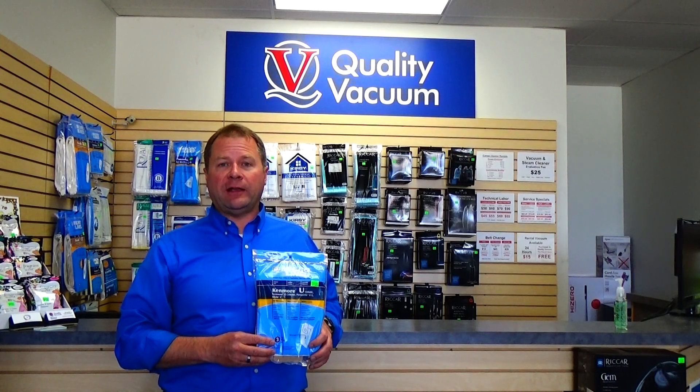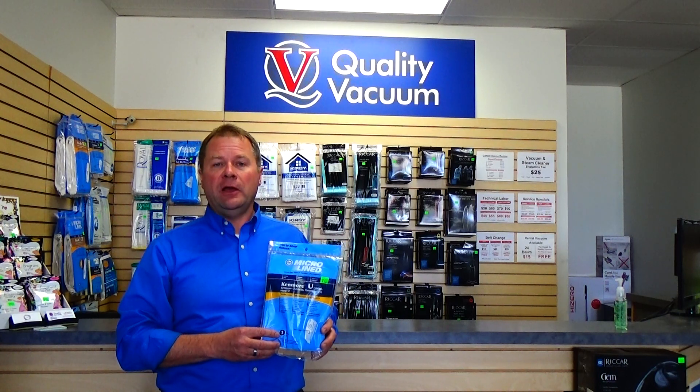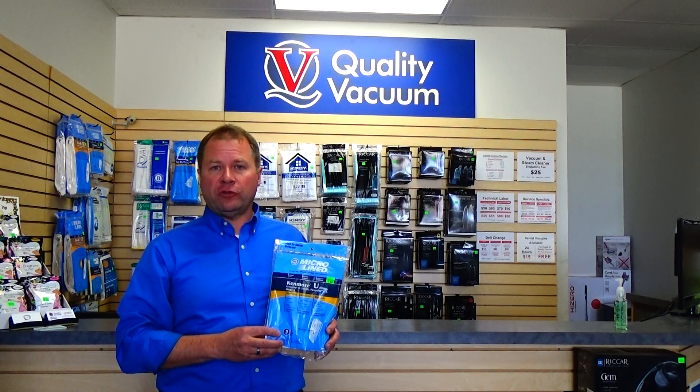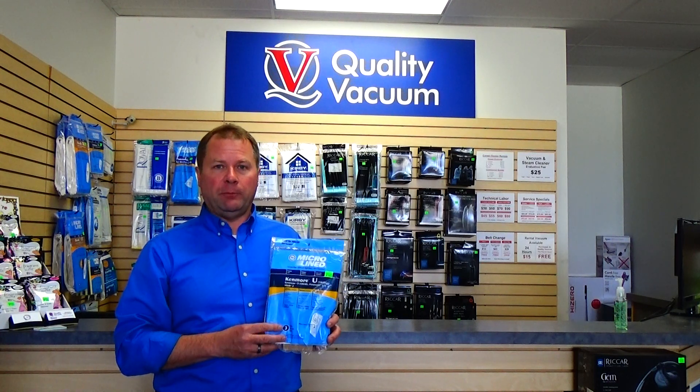Hi, this is Ed at Quality Vacuum. We have the Kenmore Upright Vacuum Bags in stock. We carry them in the paper version and also the high filtration allergen version, more of the cloth-y type material.